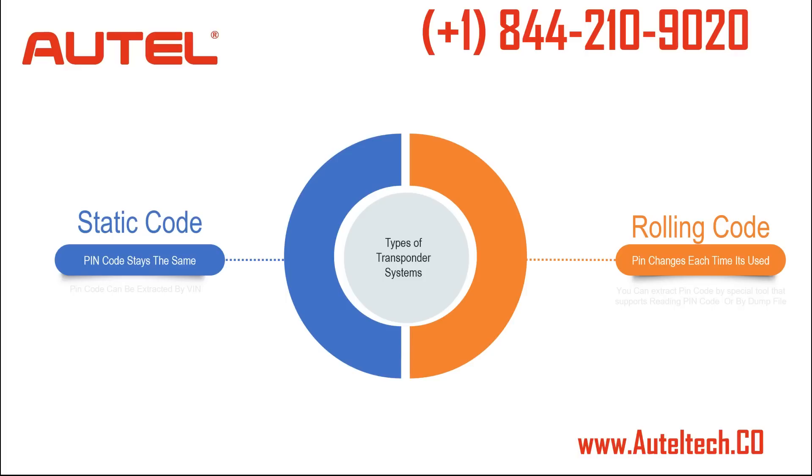Rolling codes are more complicated because the pin code changes each time. Each time you turn on the ignition there's an algorithm that changes that code. The only way to extract this code is with dedicated tools able to decode the rolling code — the MaxiSys Elite cannot decode rolling codes. The other method is by dump file, where you use certain hardware connected to the immobilizer security chip to extract the information, and with software you can see what that rolling code is.